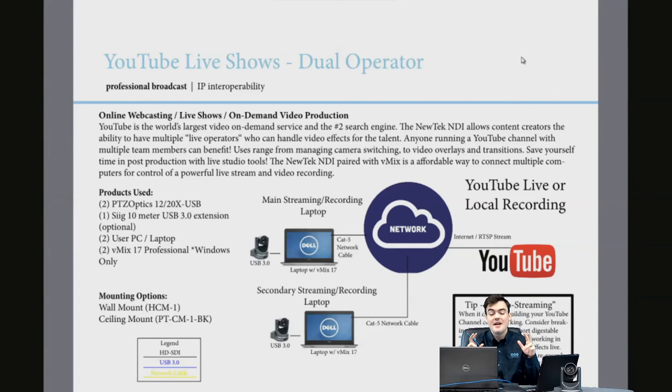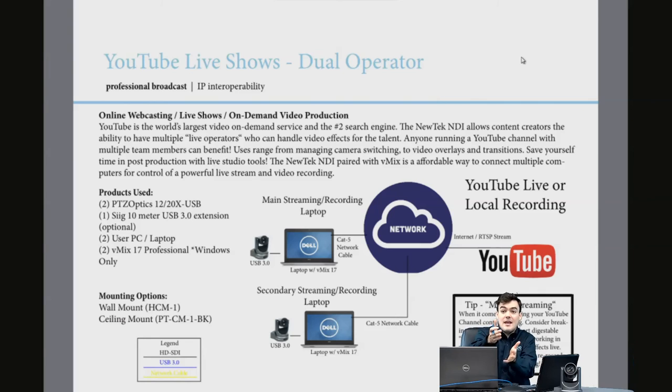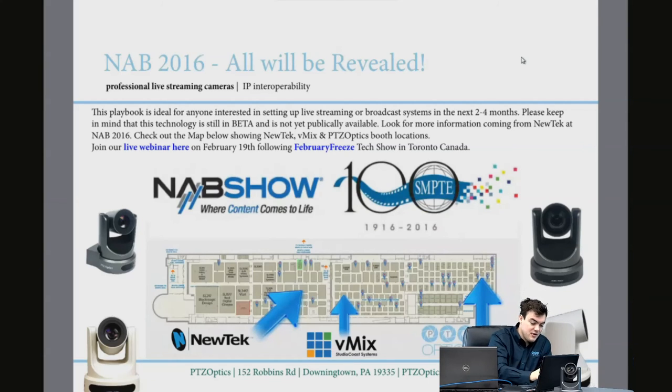For YouTube live shows, dual operators are a great use case. Many YouTube live teams producing high-quality content spend a lot of time in post-production — but with this setup, try going live and skipping post-production entirely. I do all my own stinger effects and lower thirds on the fly, but sometimes I'm not looking at the camera because I'm watching my computer. With NDI, you can have a secondary laptop operator in the corner handling all that production work, making it look really professional.